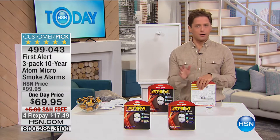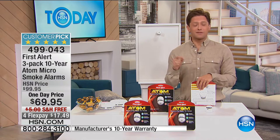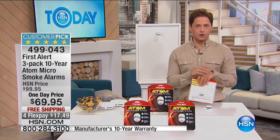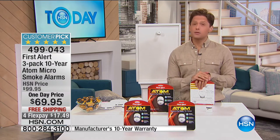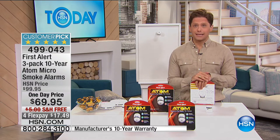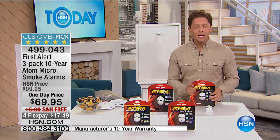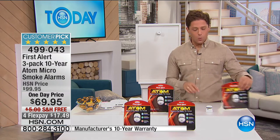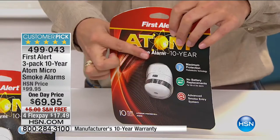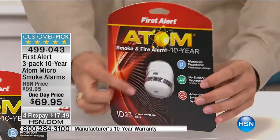We all know every single home in America probably does, and if not definitely should, have smoke alarms. Do you know they have a 10-year shelf life? Do you have any idea when the ones currently in your home were installed or how old they are? If you don't know, if you're in a rental or simply don't remember, it is certainly time to replace them. This is a one-day-only special deal with our friends at First Alert — our number one best-selling 10-year smoke alarm.